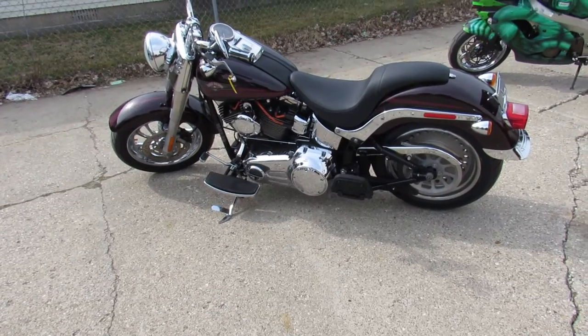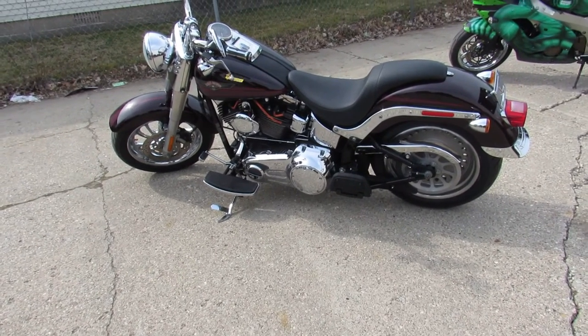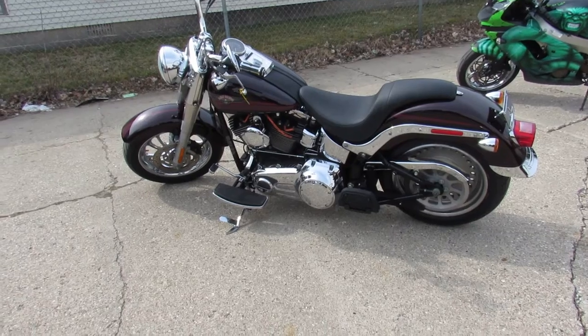It's got the hypercharger air intake and Screaming Eagle exhaust, which sounds great on these Fatboys. This is a really nice looking bike.